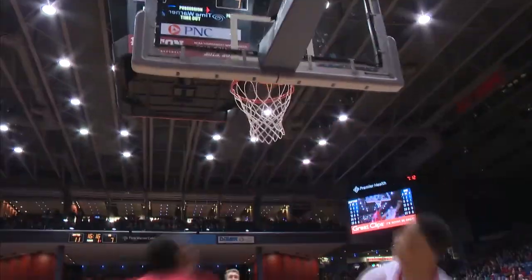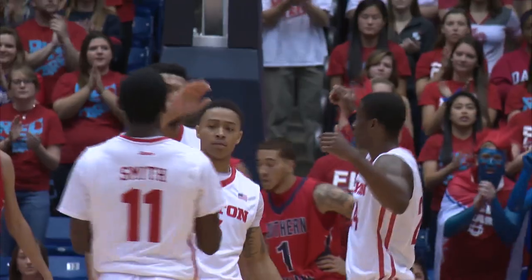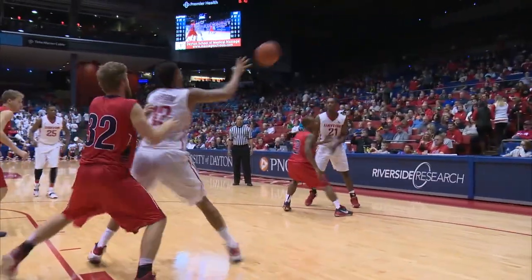11 to 7, Dayton lead back to four. Flyers beat the defense down and Kyle Davis hits the bucket and a foul. That's what Kyle Davis brings this basketball team — he runs the floor well. He's got 38.